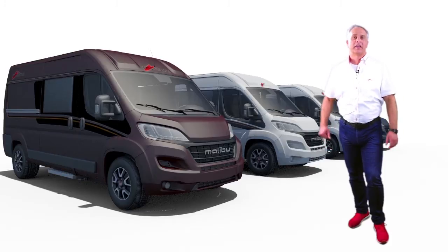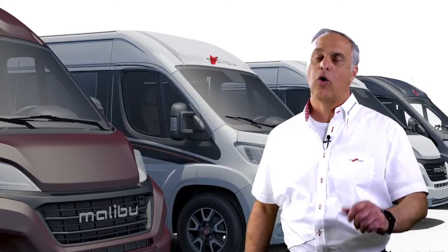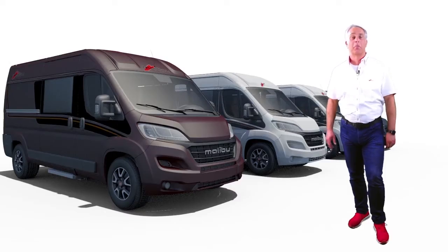Hallo, herzlich willkommen bei Marein Caravaning, Ihrem Carthago Center West. Mein Name ist Andreas Marein, auch bekannt als Devomu-Scout. Heute geht es um das Thema Malibu-Kastenwagen, und die schauen wir uns jetzt mal an.